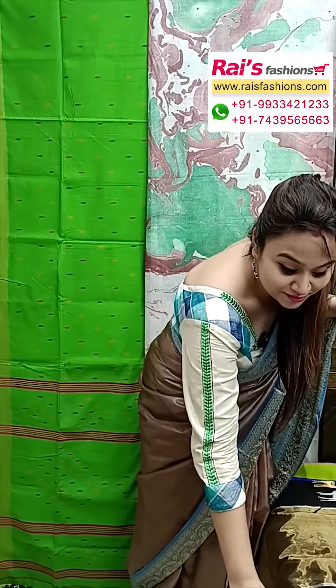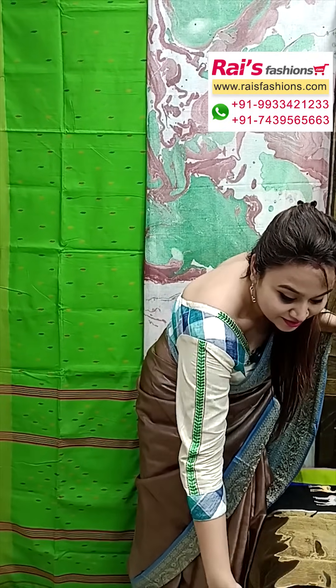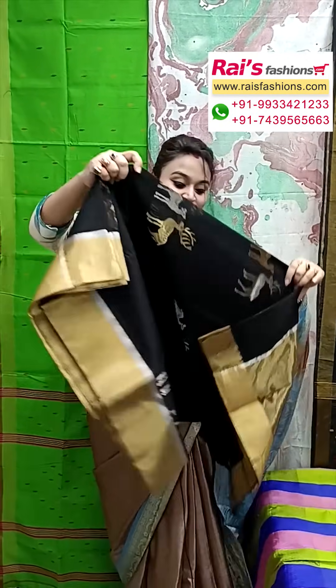Hello everyone, you are Reshmi here from your rice presence. Now I will display some exclusive rich quality silk saree collections only for you. Let me display all our very beautiful ones in bright color combinations, best for your festive wear.